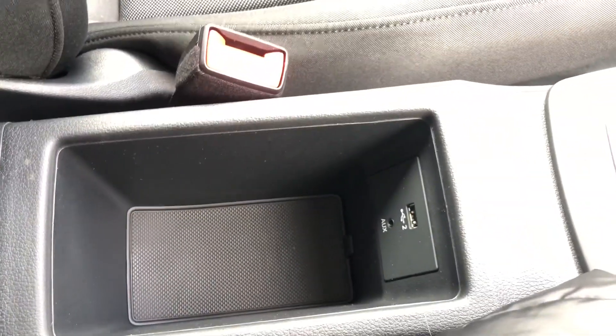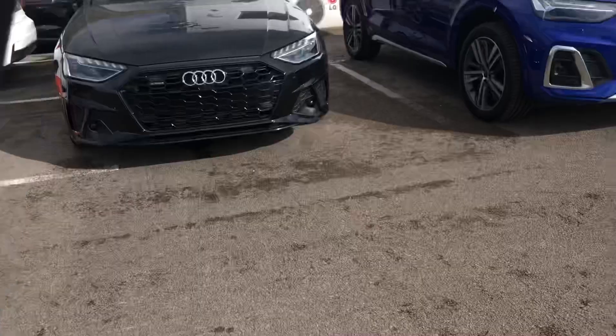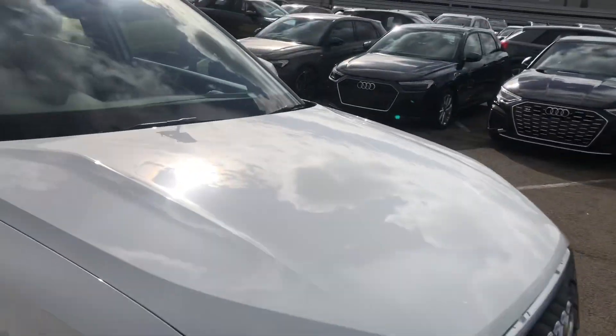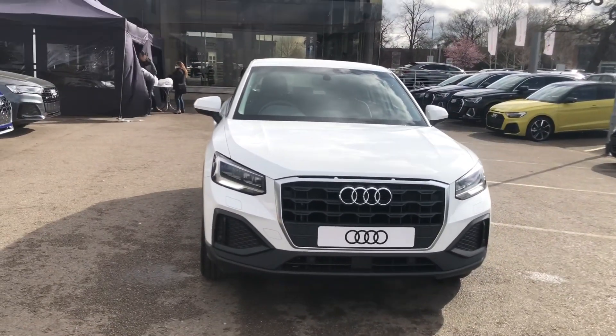We do have some connection points in the storage compartment. If you would like to find out any more information about this stunning Q2, please do not hesitate to contact one of our sales advisors at Crew Audi on 01270 864 091. Thank you for watching.